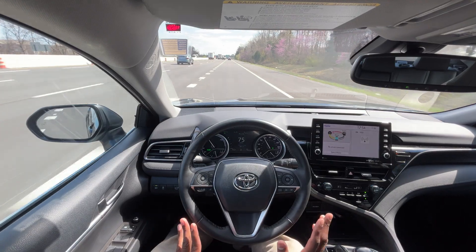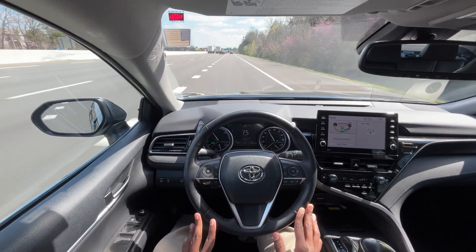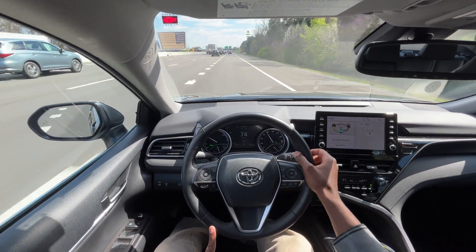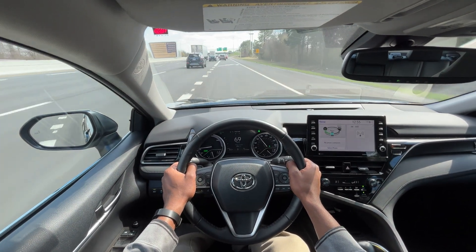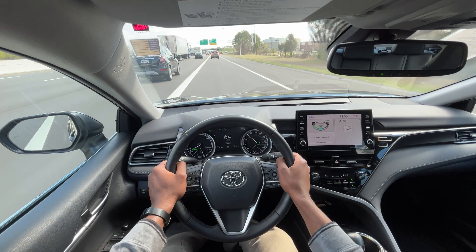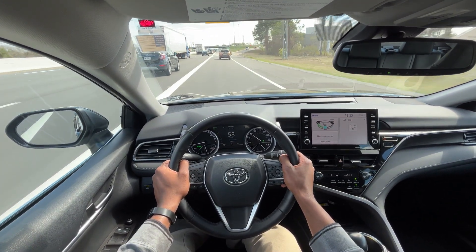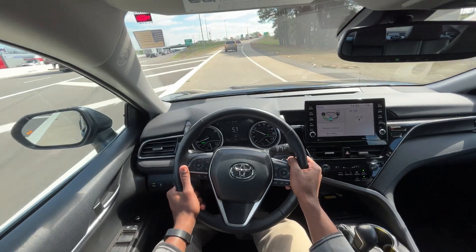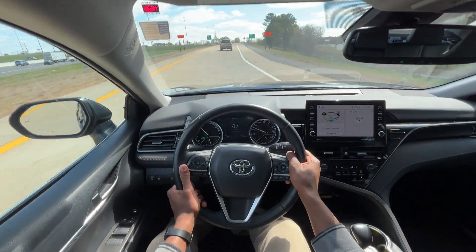This is really a fantastic vehicle for the money — quite impressed all the way around. My battery is not even being used that much, and I'm also recouping energy as I drive. Super impressed.